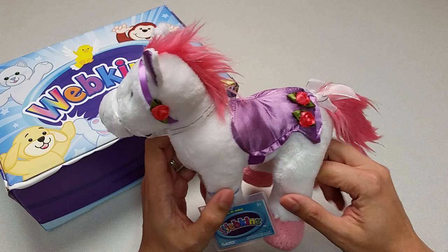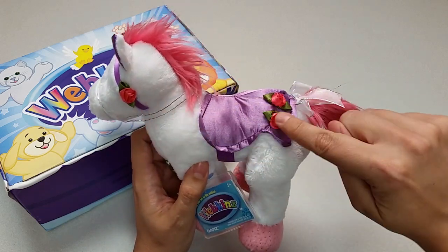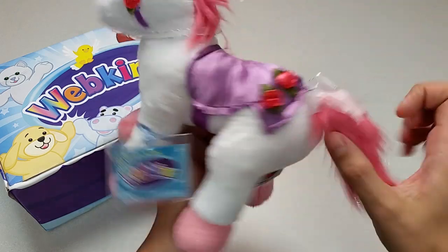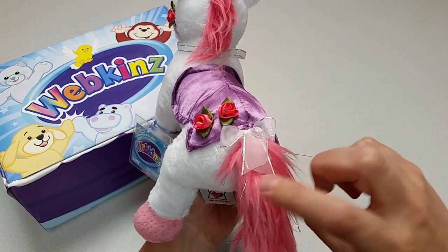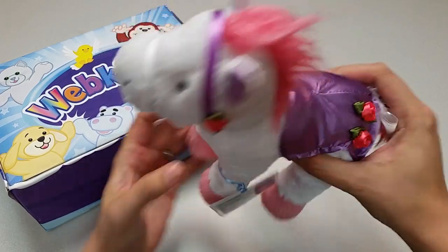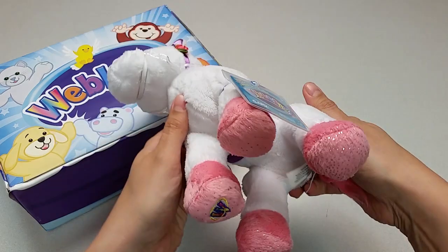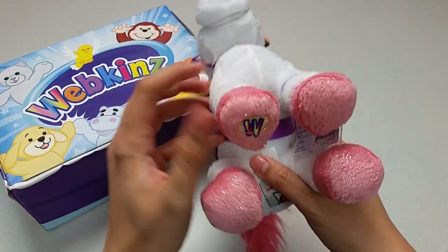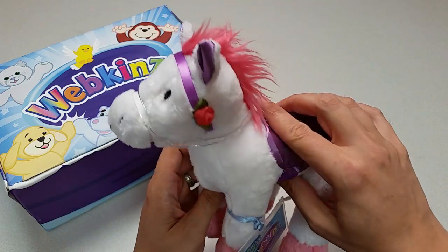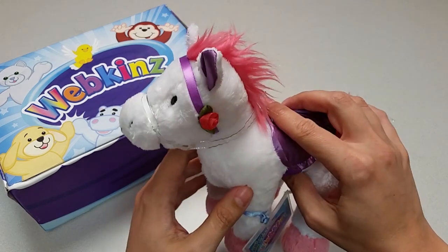Let's take a look at all the different angles here. The sides, again with these roses here and here. The back with a silvery ribbon bow right above its sparkly pink tail. The top with its shiny saddle. The bottom with its sparkly hooves and the magic W here. And let's take one more look at the Merry-Go-Round Pony's face with its beautiful ribbon bridle. Wonderful!